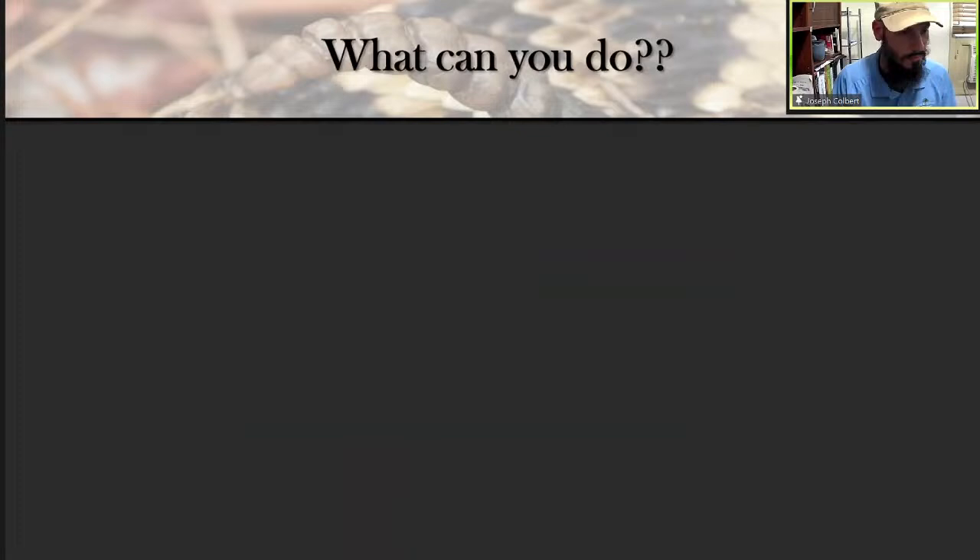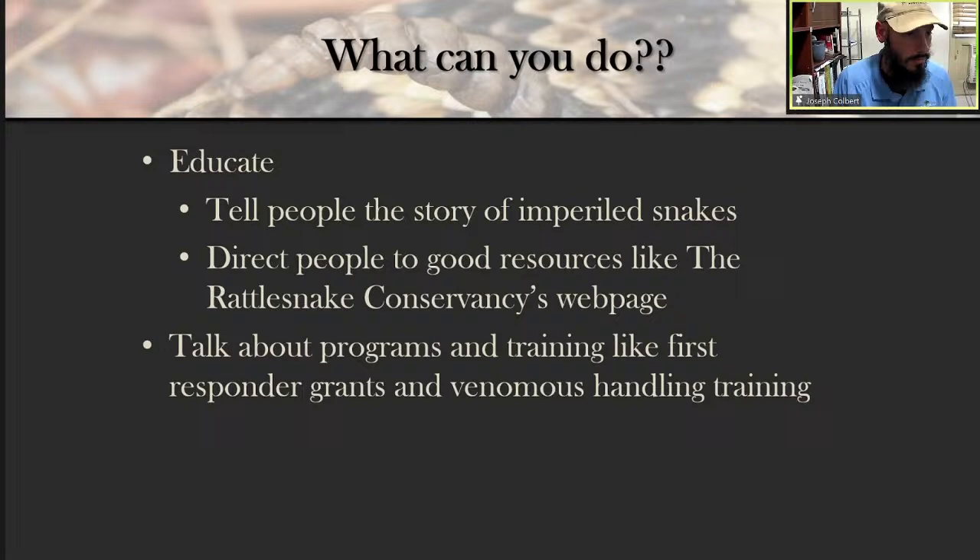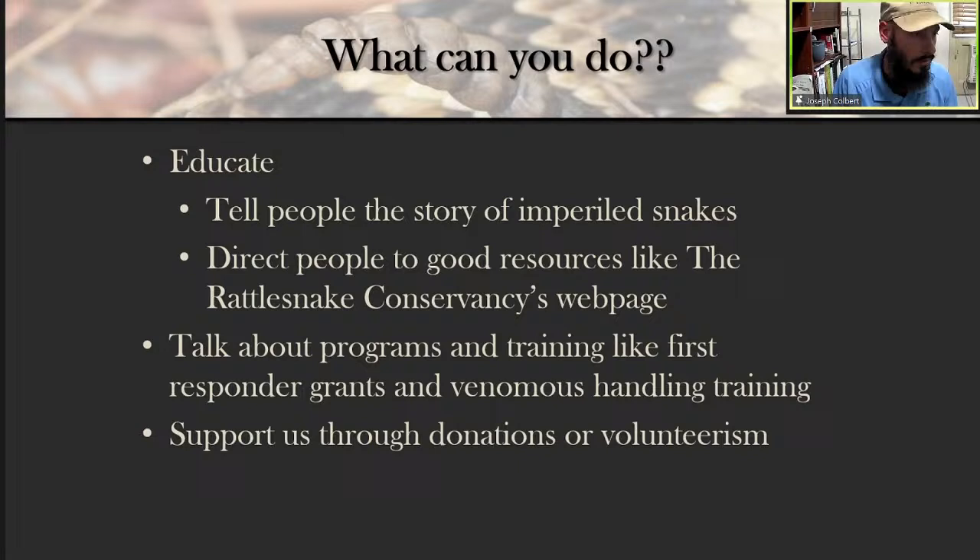What people can do: educate and tell the story of imperiled snakes. Direct people to resources like the Rattlesnake Conservancy's webpage which has great facts and steps you can take to help. Talk about programs like first responder grants and venomous handling training that the Rattlesnake Conservancy also provides. Support through donations or volunteerism — we always appreciate program support for research studies and education programs. Also consider a career in conservation-based research and management. It's very rewarding — none of us can promise you'll get paid very much, but you can definitely make a positive influence doing this kind of work.